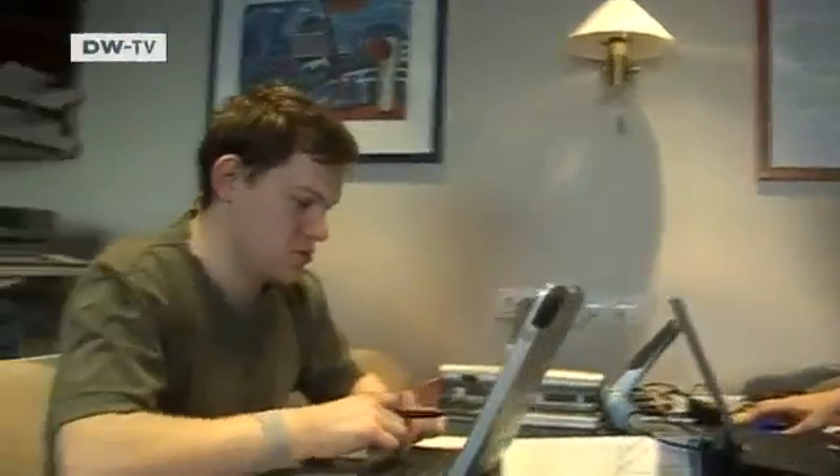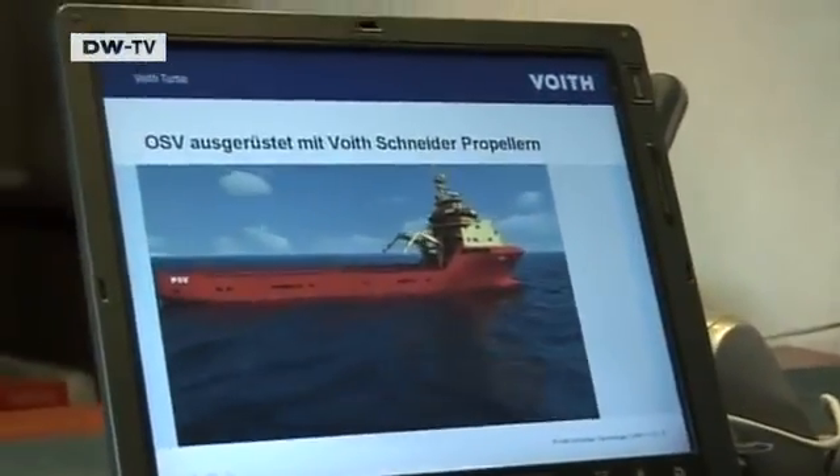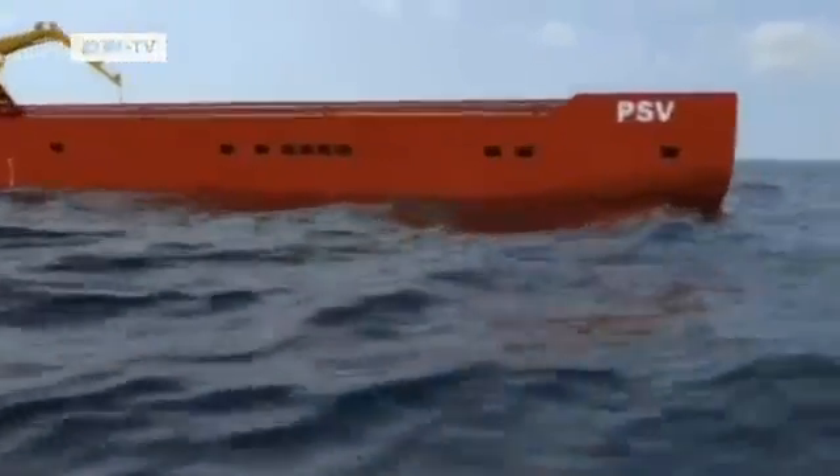Juergens tells us about the new system, which is unique for a ship this size. We've prepared an animation of it. Here we see the Edda Fram, and this is what the ship looks like underwater. Now we see the secret of the ship — these are the two Voigt-Schneider propellers with their very long blades. They're three meters long. That's what drives the ship.